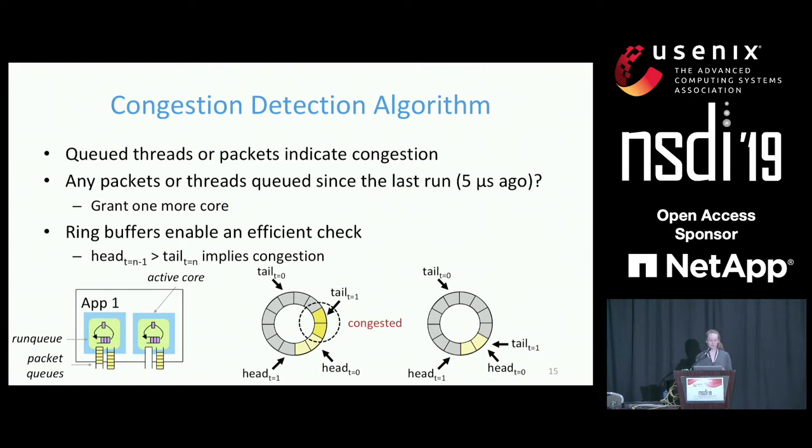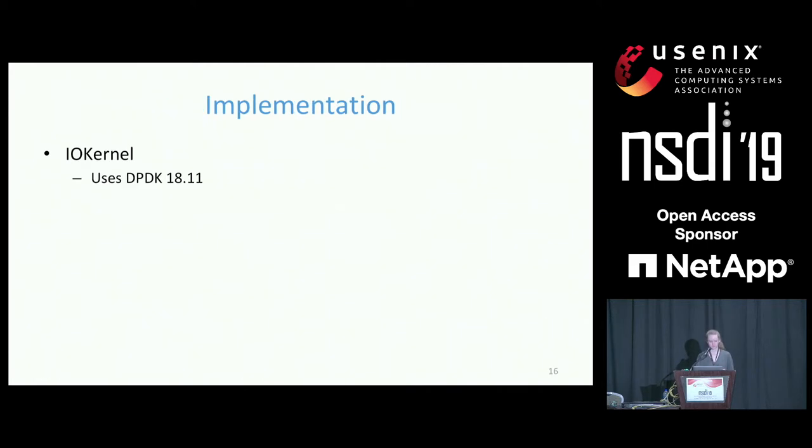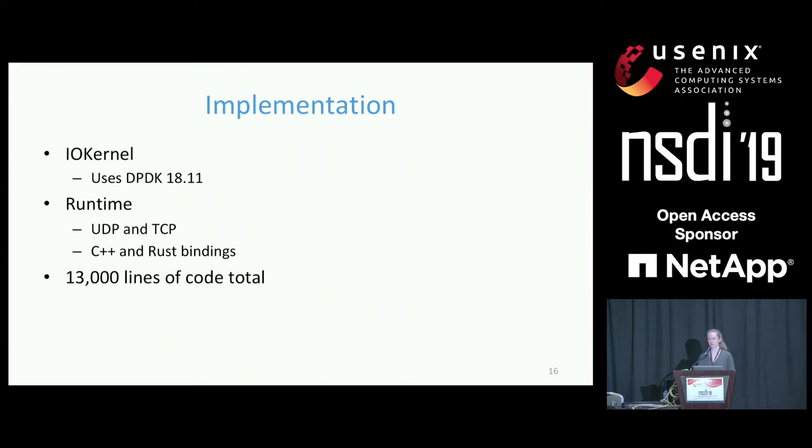The two key features of this algorithm are that it considers both thread and packet queues as sources of congestion, and that its mechanisms are efficient enough to run every few microseconds. No existing system includes either of these properties. We have implemented Shenango using DPDK for low-latency access to NIC queues. Our runtime includes implementations of UDP and TCP and bindings for C++ and Rust. In total, our system is about 13,000 lines of code.